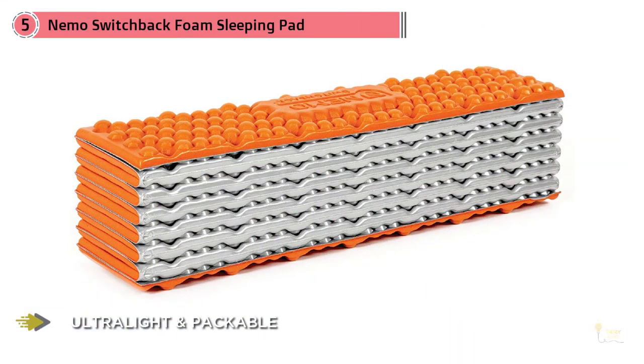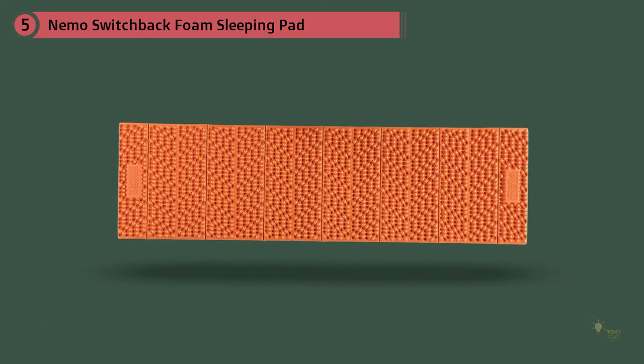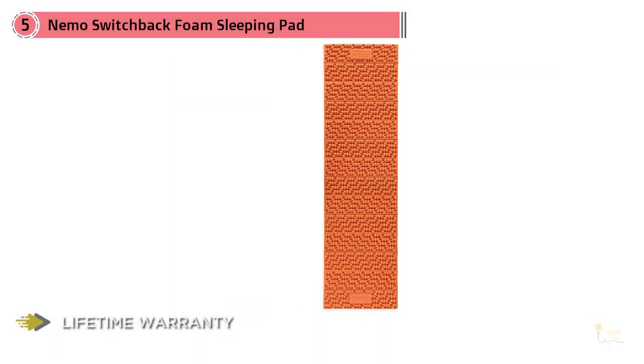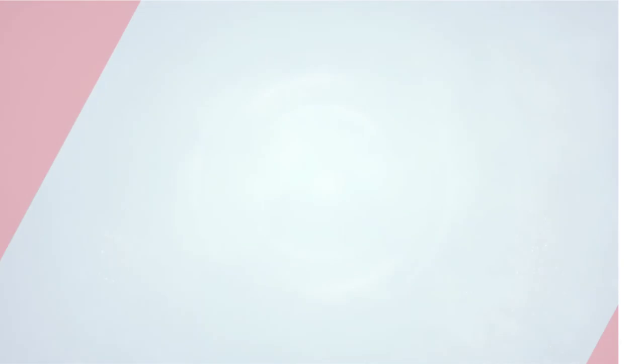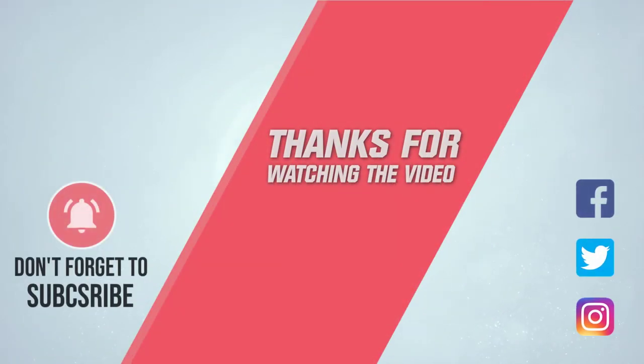We wouldn't recommend any foam pad for sub-freezing temperatures. While not nearly as comfortable as inflatable sleeping pads, if you want a pad that'll never pop, the Nemo Switchback should be a top consideration. Check out our full review of the Switchback for more details — click the link in the description. Thanks for watching.